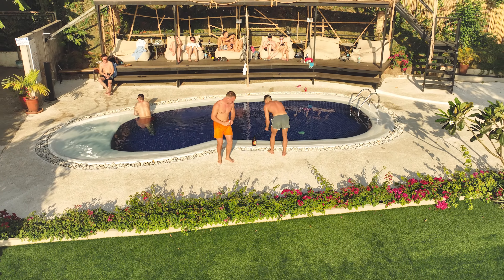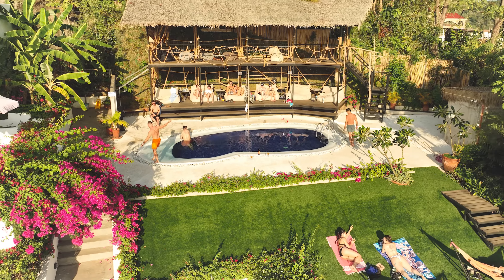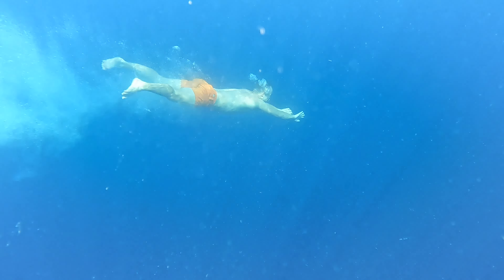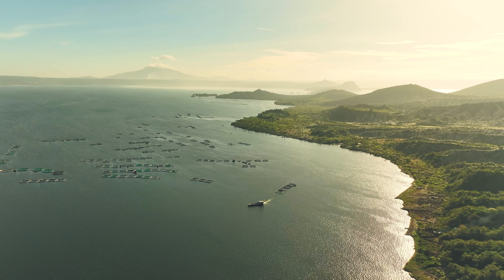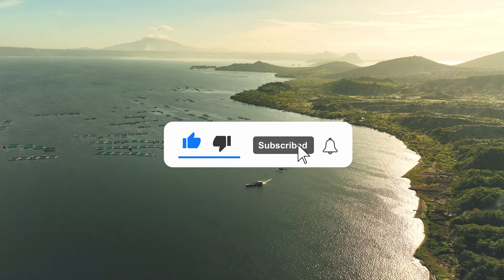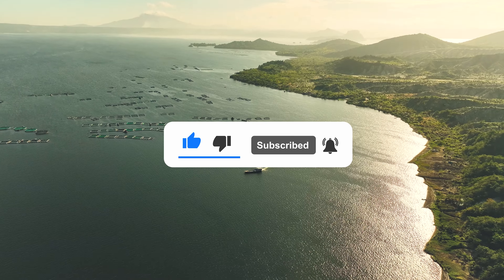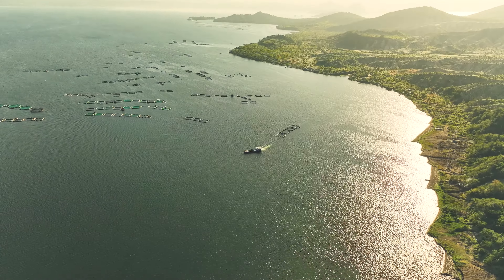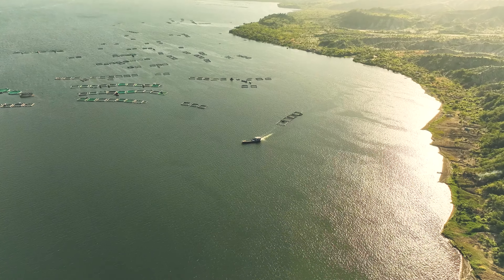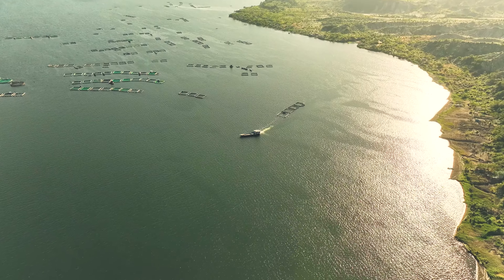We hope we inspired you, entertained you, and above all, encouraged you to go out on your drone adventures. Hit the subscribe button for more drone adventures and tips. You will help us a lot by liking this video, subscribing to our channel, and hitting that notification bell, because we want to take filmmakers and adventurers to the sky. If you want to do the exact same private tour, we can connect you with Don in Coron — the link will be in the description.